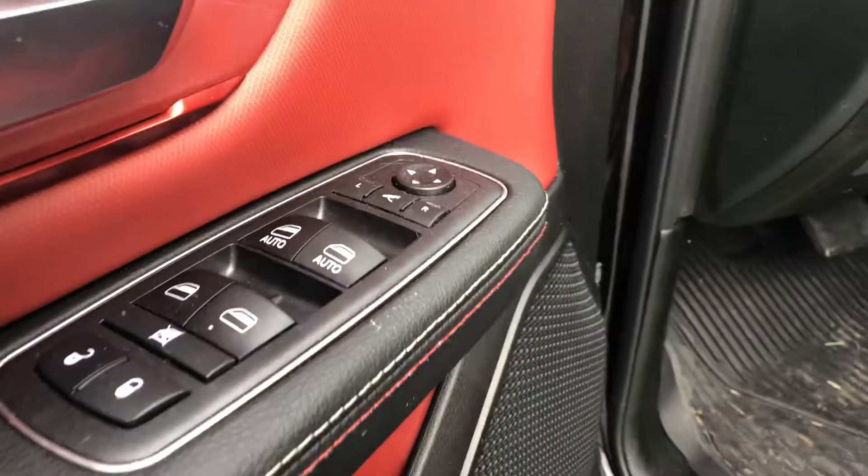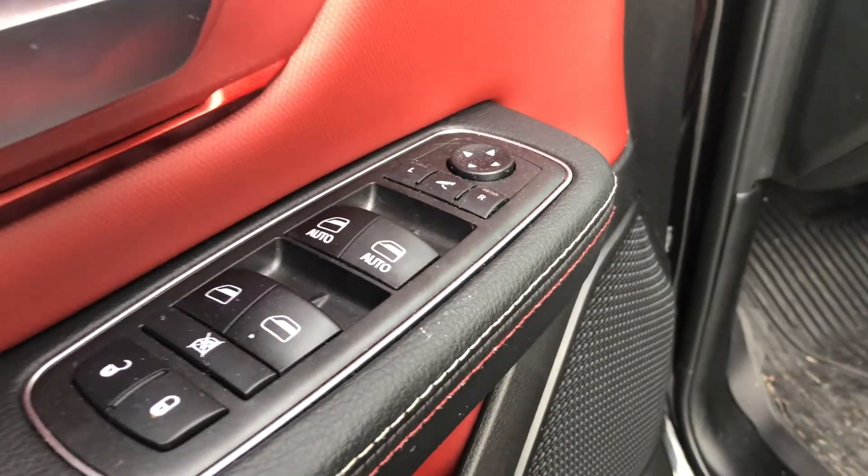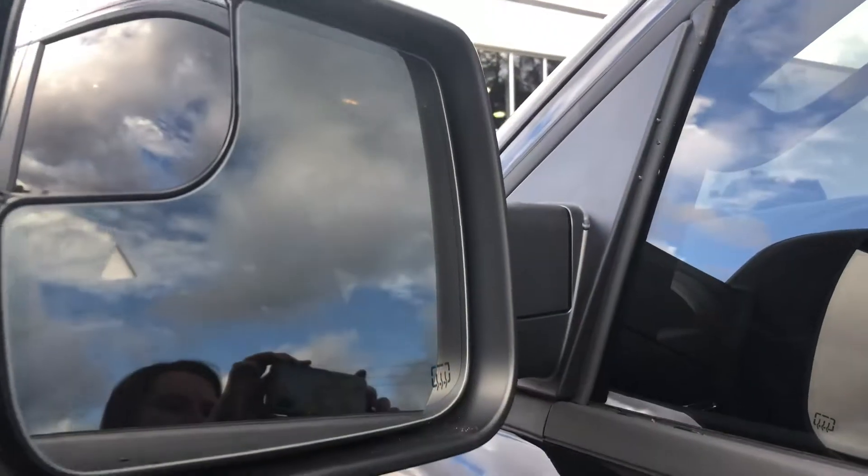Here on the door, you'll also see that you've got power mirrors, locks, and windows. You've also got blind spot monitoring, which is here on your mirror, and power heated mirrors.